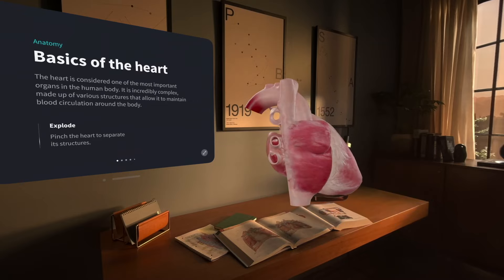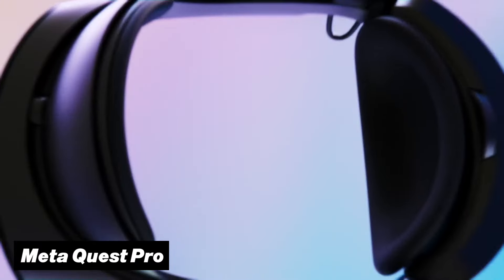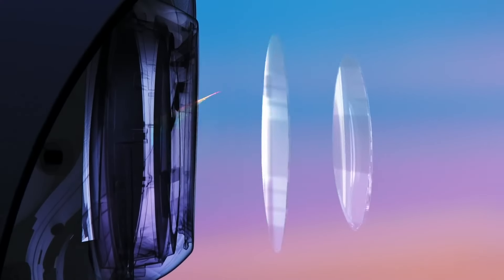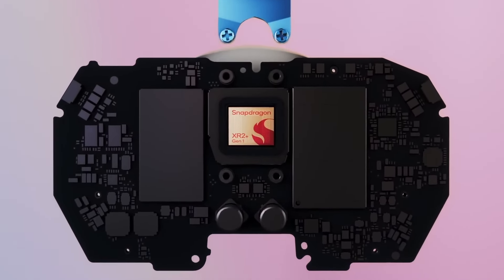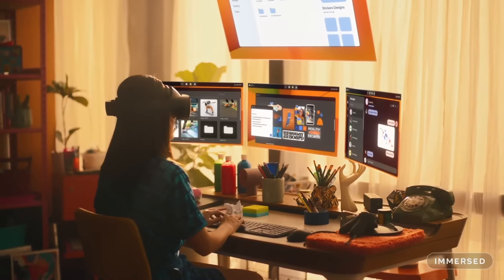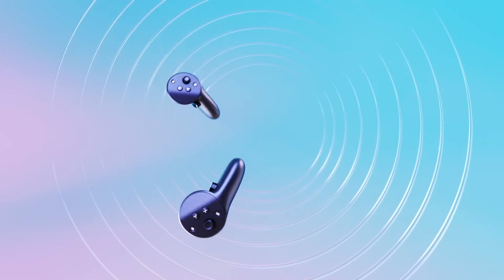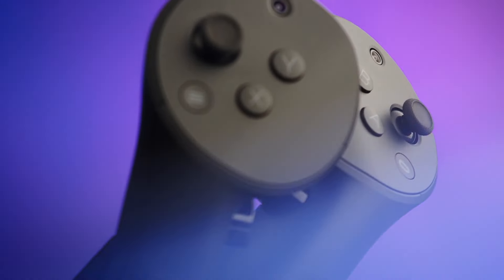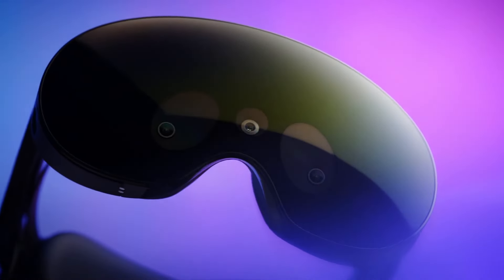The Quest Pro also deserves a mention — it shares some features with the Apple Vision Pro like eye tracking and face tracking, and includes new Pro controllers, whereas the Vision Pro is hand tracking only. But it has a much lower screen quality and less powerful chipset, and most of the extra features haven't been implemented into applications or games. At a $1,000 price tag it probably isn't worth it for most people, unless you specifically want the new controllers — and you can actually buy those controllers separately and connect them to a Quest 3, leaving almost no reason to buy this headset unless you find it at a great deal.